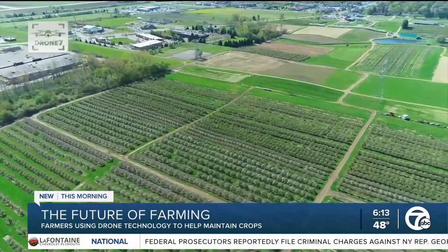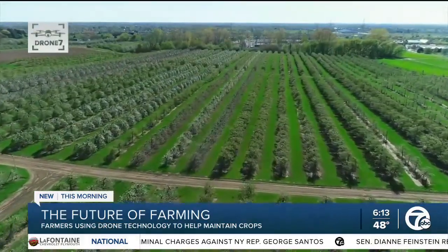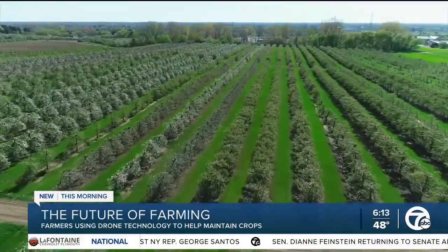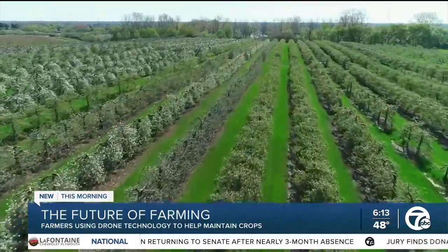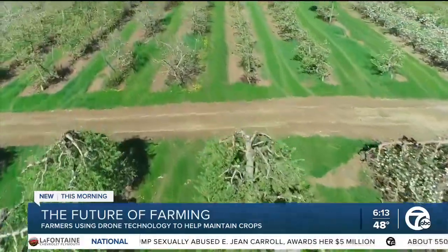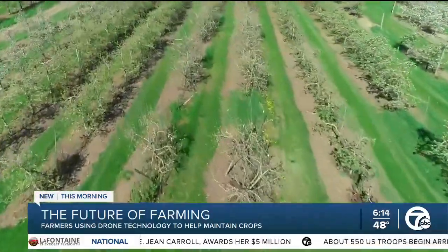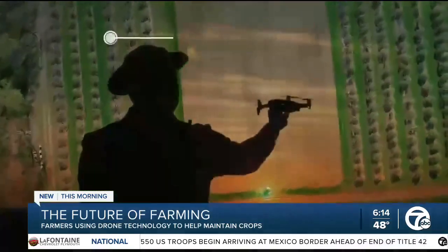And while they do not have a drone of their own, they have brought in companies with drones for research to see what the benefits are. They're just starting to use the drones in an orchard setting — using them in vegetables where it's a shorter crop. It's more dense in the trees, but they're looking at determining if a tree is diseased, if the trees have insect damage, or just how many apples are on a tree.